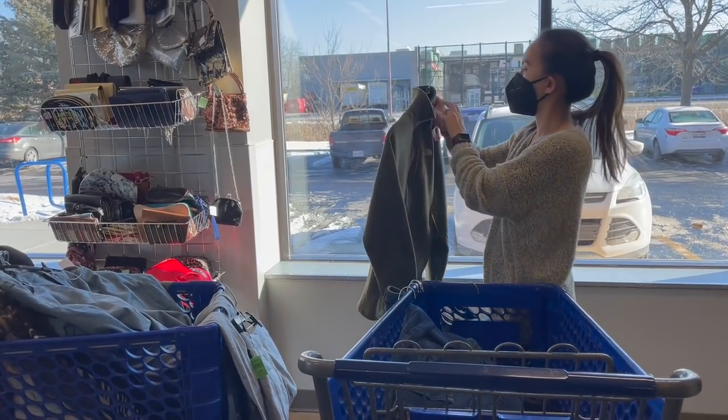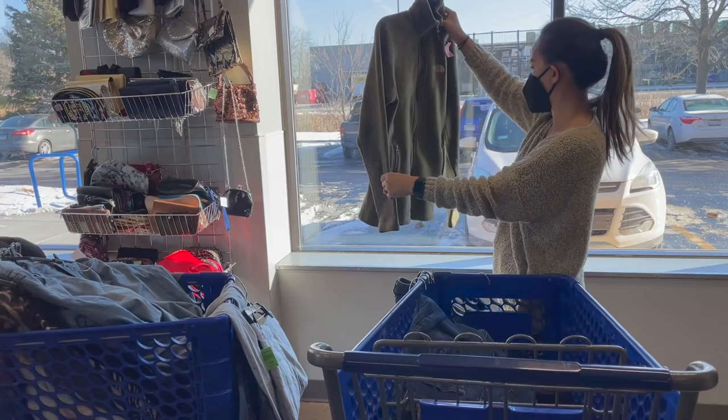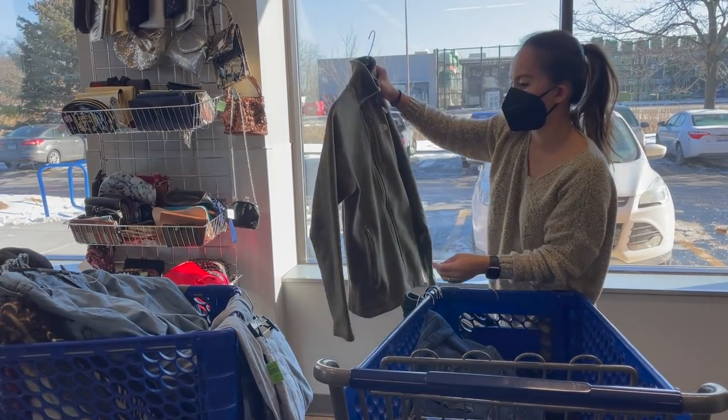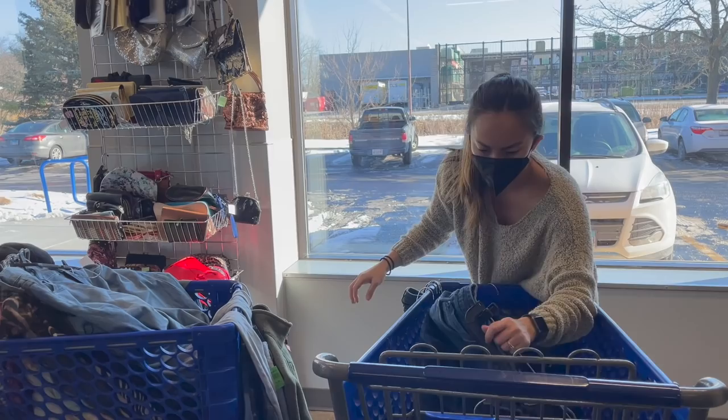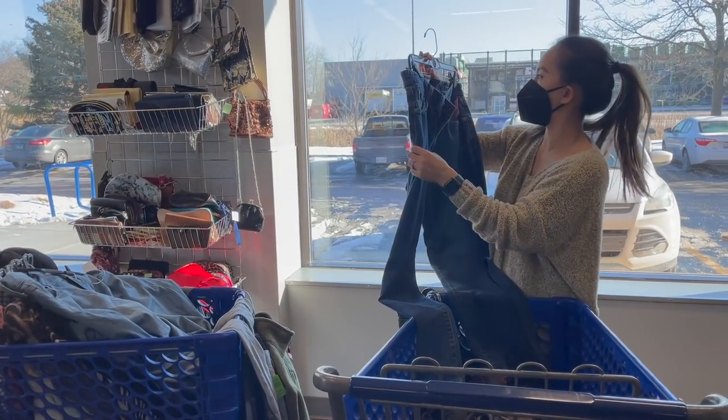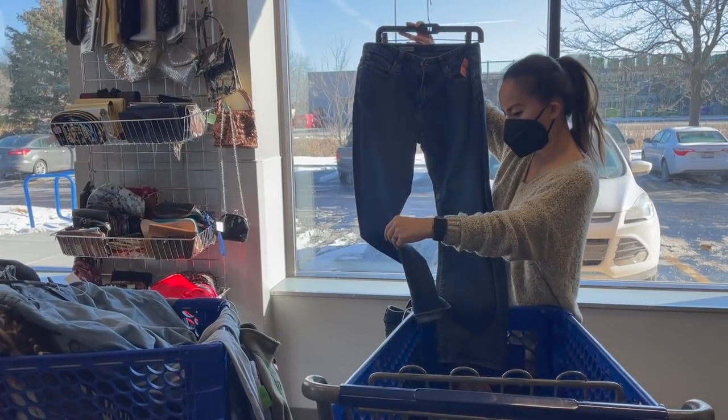This was a North Face sweater — I believe it was like a quarter zip. It looked a lot like the Better Sweater from Patagonia, but I think they had it priced at like $8, and I just didn't think there was enough room for me to make decent profit on that.